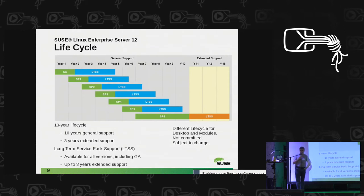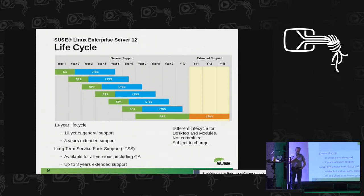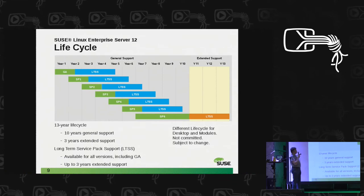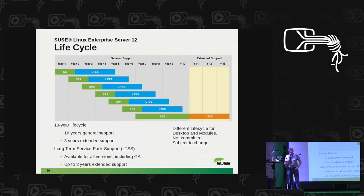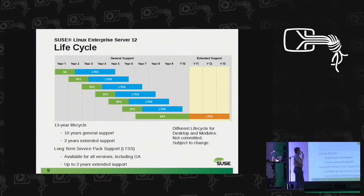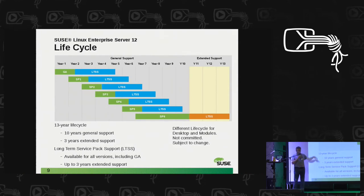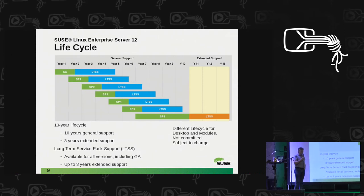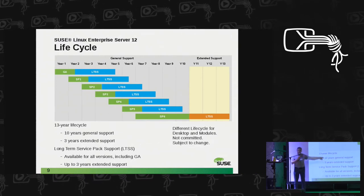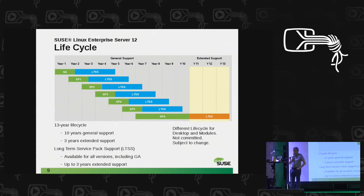On the enterprise side, while this may look complicated, it's relatively straightforward. When we talk about a code stream, we are talking about 10 or more years of support. Whatever we bring out as code 12 SP0 will not die before that time has ended. We are currently on code 12, bringing out service packs annually, and we are working on SP2. We have 10 years of general support, producing maintenance updates and fixes, then three years of extended support, as well as LTSS.